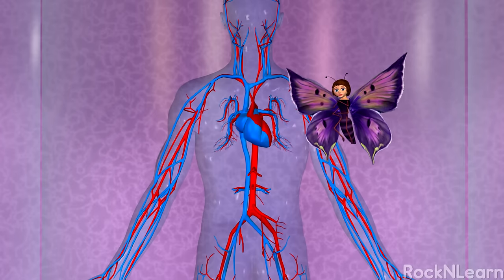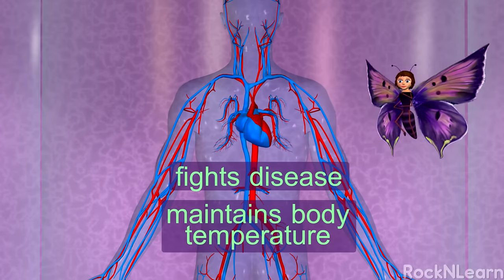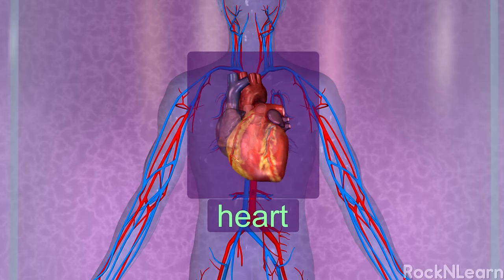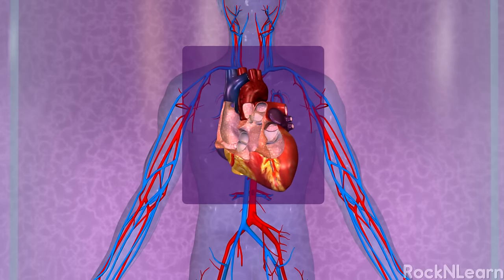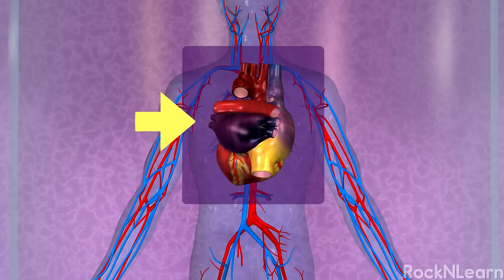Some cells in the blood help fight diseases, and the circulating blood also helps maintain your body temperature. The heart is the main engine of the circulatory system. It's a large muscle made of four different chambers — two on the right and two on the left. The right side of the heart pumps deoxygenated blood into the lungs, so that carbon dioxide can be dropped off and oxygen can be picked up. The left side pumps oxygenated blood to the rest of the body. That's why the left side of the heart is bigger than the right — it has to work harder.